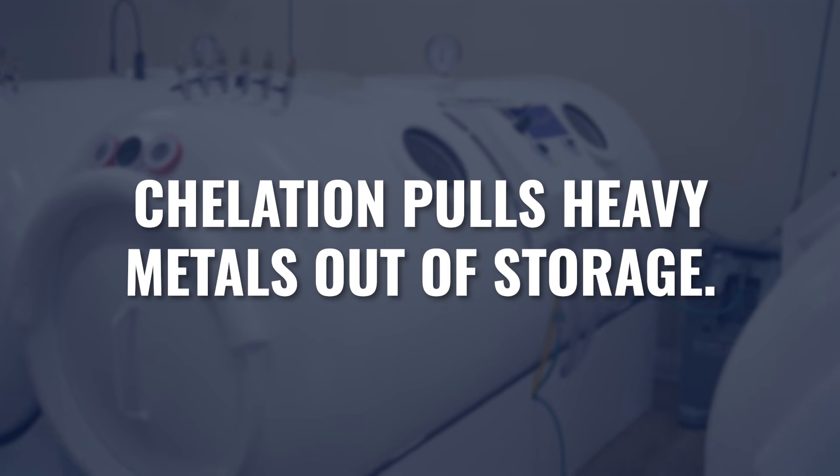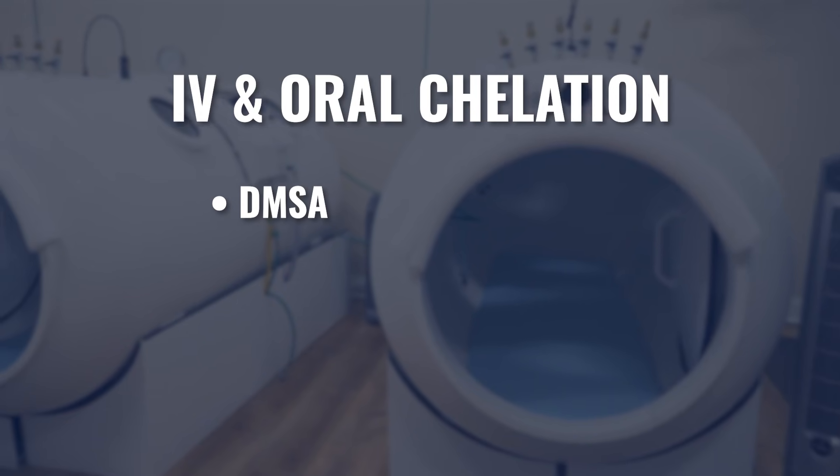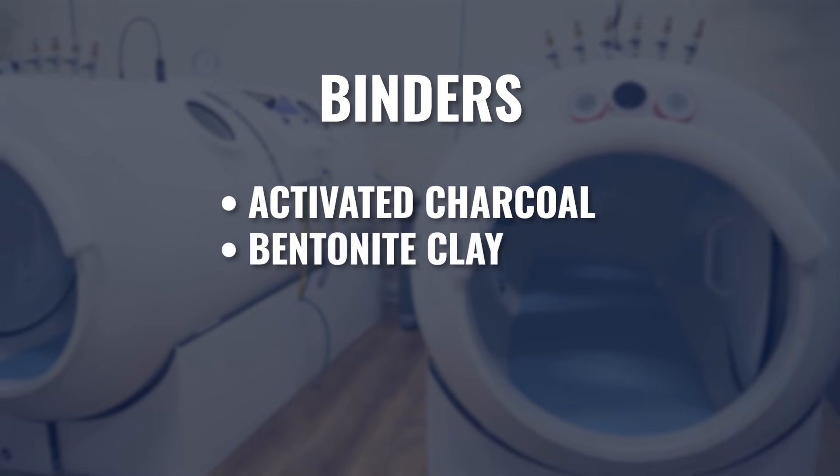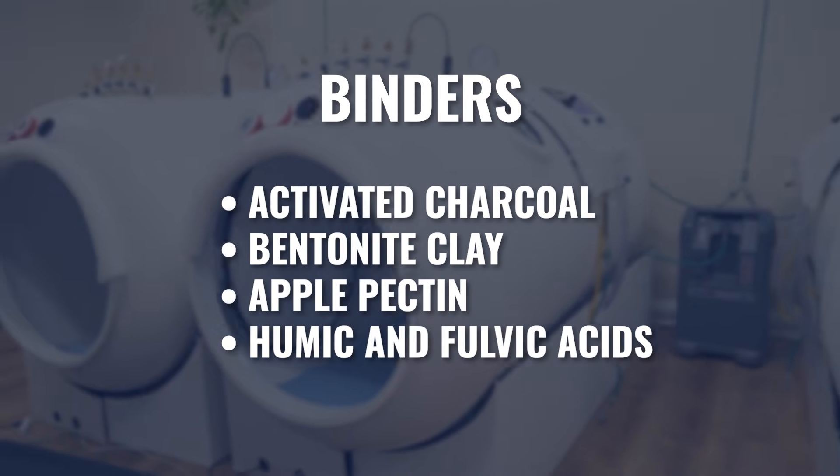Chelation is a term we use when we're pulling heavy metals out of storage. It can be done orally or through IV. In my practice, for most people we choose oral routes — they take longer but are also less symptomatic and less aggressive. IV is equally effective, potentially more effective in a shorter period of time, but if you're sensitive, it may be too hard, too fast. Common ingredients used in IV and oral chelation include DMSA, EDTA, DMPS, chlorella, and zeolites. Binders like activated charcoal, bentonite clay, apple pectin, and humic and fulvic acids can also help bind and eliminate heavy metals from the body.